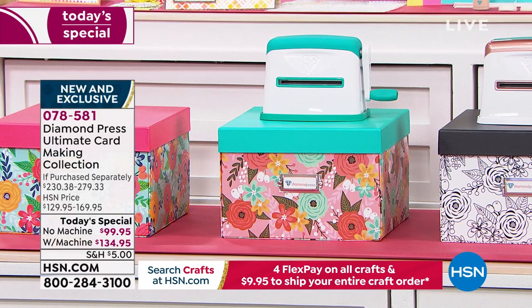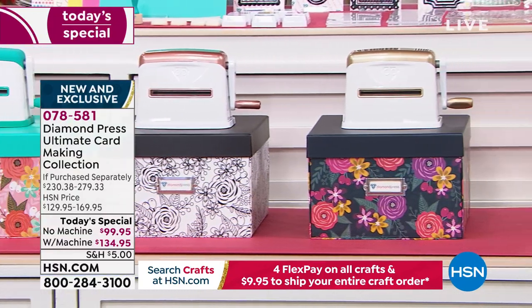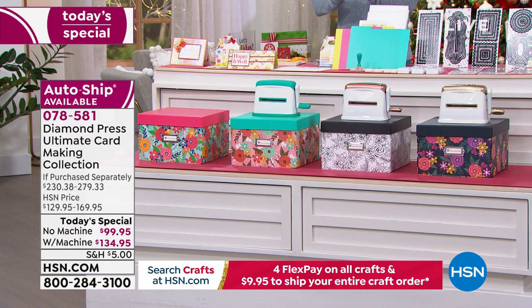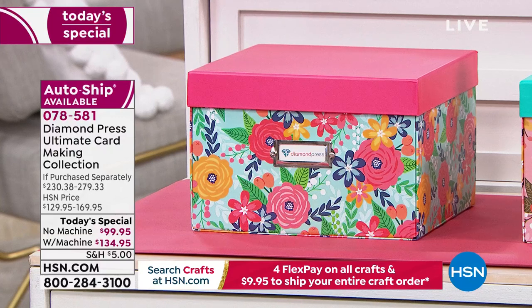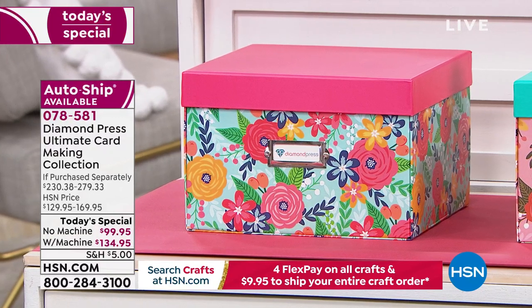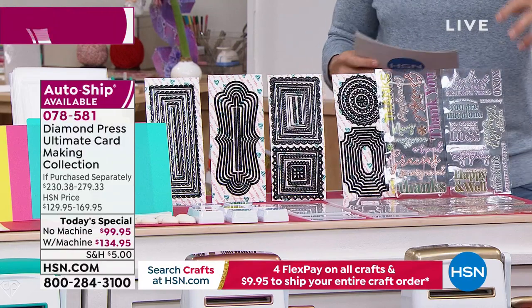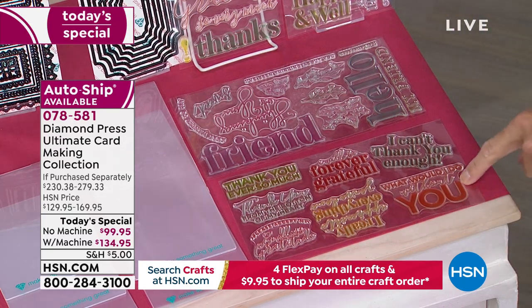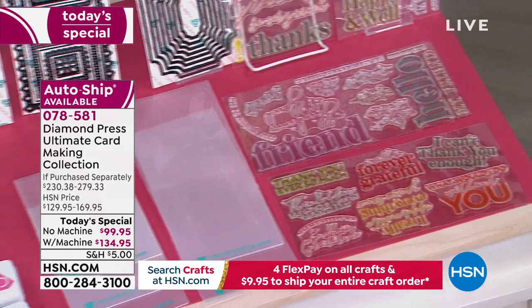Down at the front are the marquee machines. If you choose the bundle with the machine, you choose your color: teal with the matching teal organization box, rose gold with the black box, or gold with the navy floral box. Even if you already have a marquee, you still get the extra-large organization box — the pink floral one. You're getting your stamps — big oversized stamps with varied fonts and varied sayings: 'I just wanted to say,' 'thank you,' 'forever grateful,' 'hello my friend.' These stamps alone are worth $25.